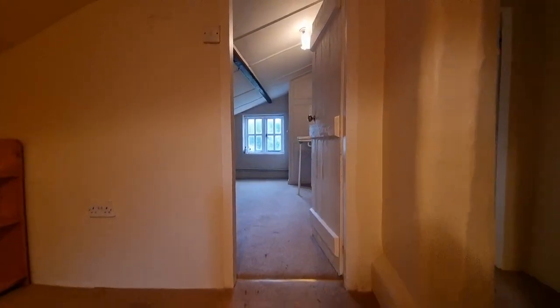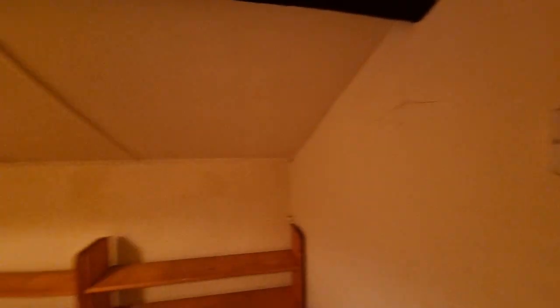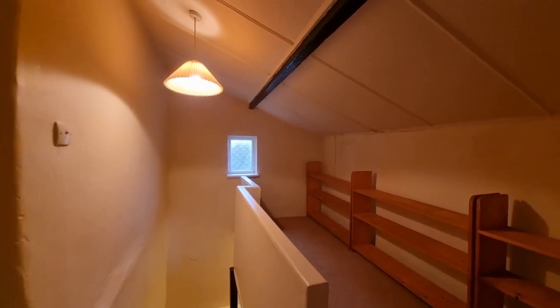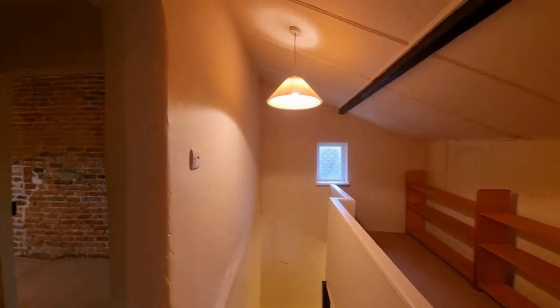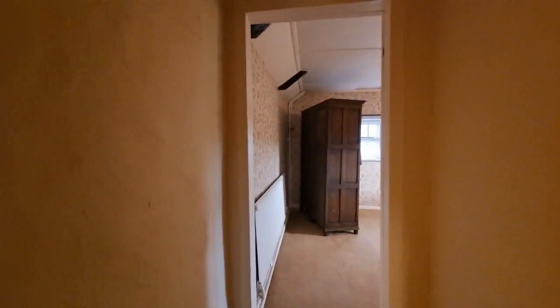Let's go and have a look upstairs. Coming up onto the first floor landing, there are some low ceiling heights and some low doorways as well on the first floor, as you'd expect in a period character property.